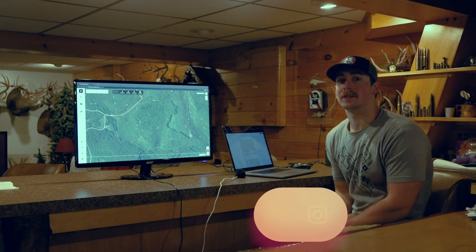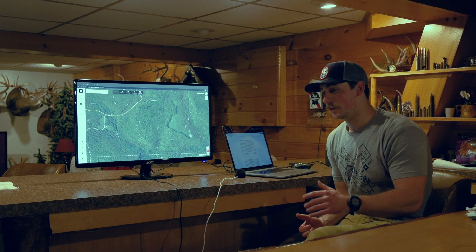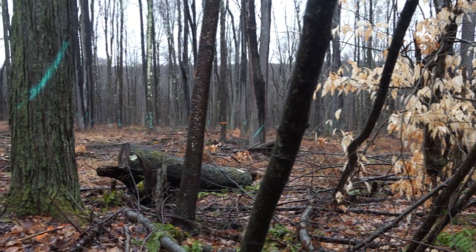I remember getting that sinking feeling in my stomach when I'd walk into my hunting area and realize there are trees marked and a skitter in there — they're starting to cut down and log an area. What I ended up realizing is that can actually be a benefit to you.